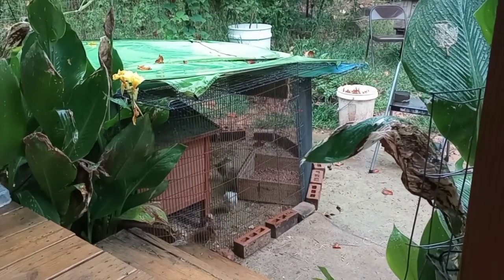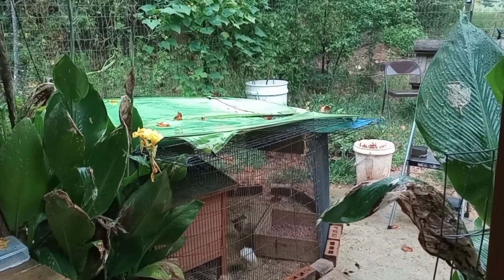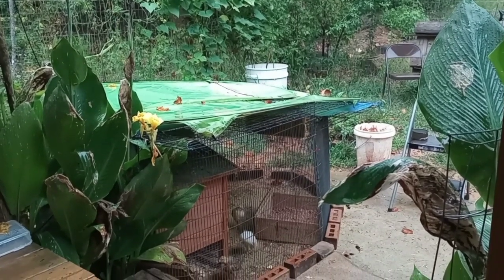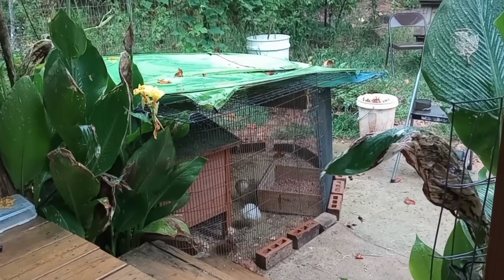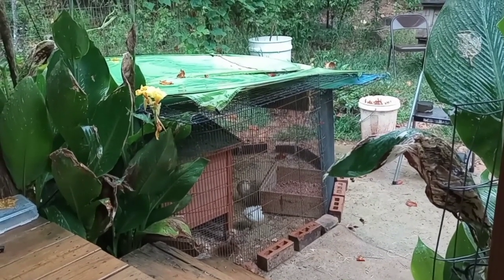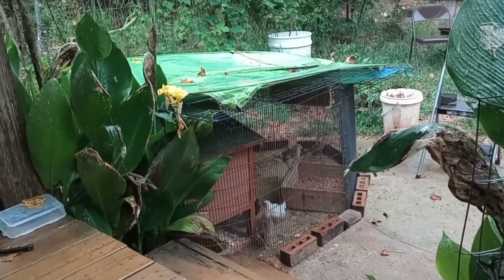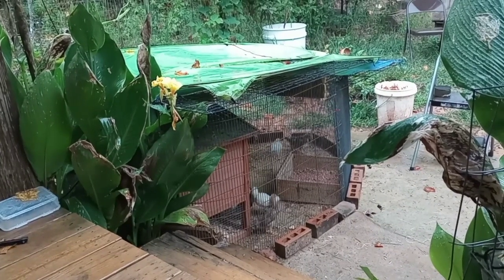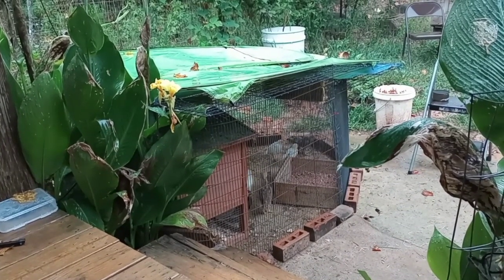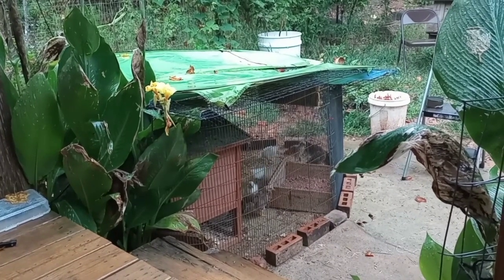It wasn't supposed to rain but it did. That little thing is just a little shower tent that's all torn up, but it fits the top of this perfectly and extends out far enough. I just threw it on top and it kind of dips to a V in the middle, so the rain will just wash right off and the baby chicks stay dry. It may look pretty janky but it's functional.